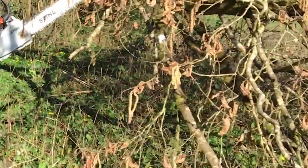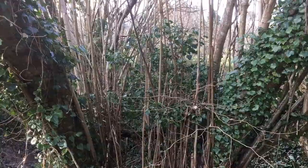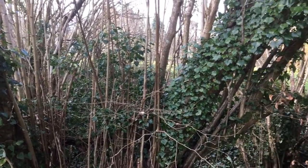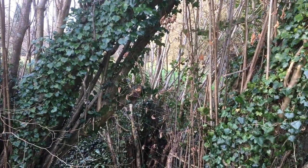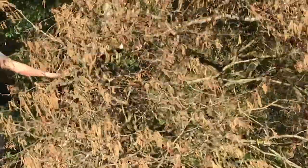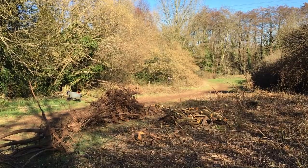Paul is also clearing out some willow, which might seem harsh. But he's revealing these old hazels which have been copsed — a traditional way of quickly growing sustainable wood. So as well as eventually planting new trees, he hopes to revive this ancient woodland management system.